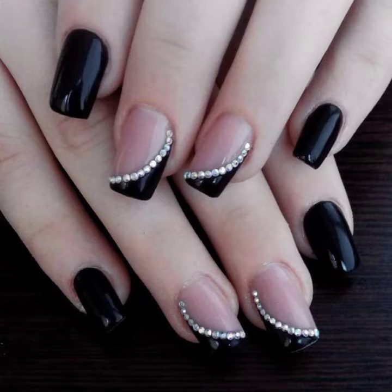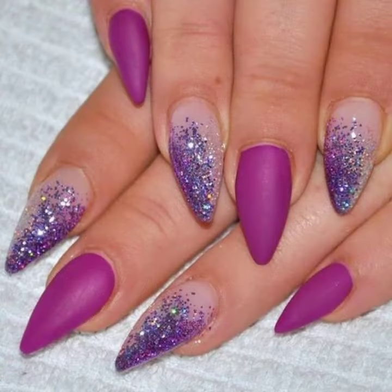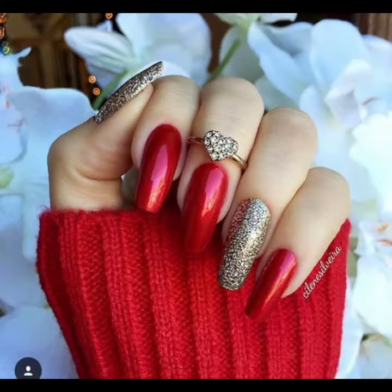Hello friends, welcome to my YouTube channel Fashion Lovers. Today I'm going to share with you beautiful and stylish, gorgeous nail art and color designs ideas.